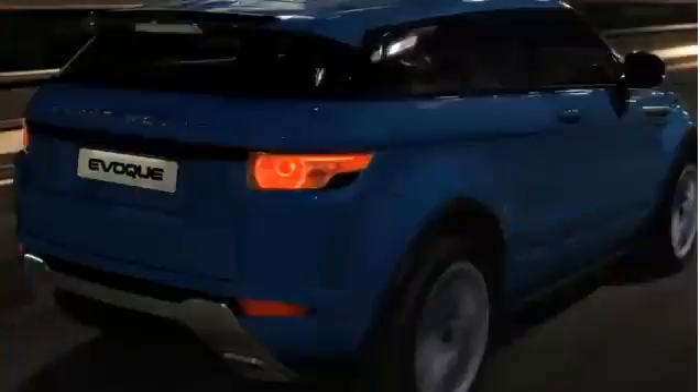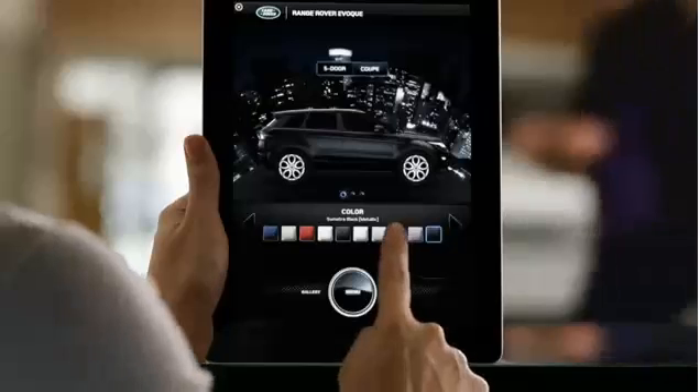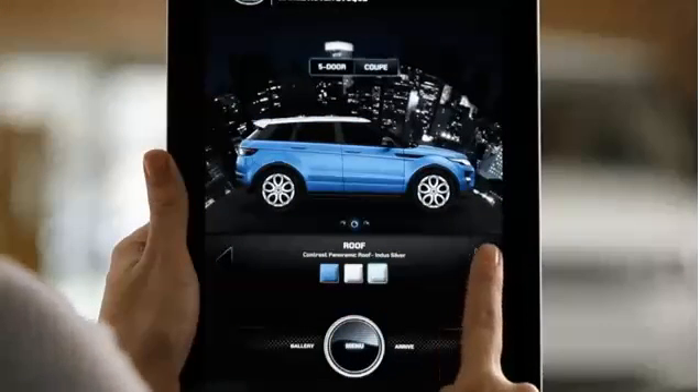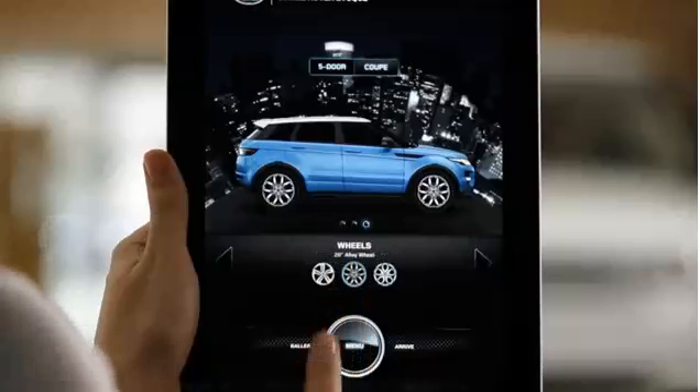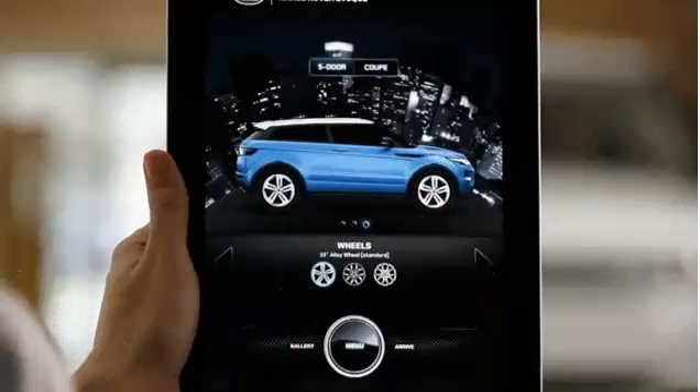When you have an all-new product like the Range Rover Evoque, there were so many different things that we wanted to communicate. The first section that I really like is the design section. Just the way that you're able to configure either a five-door or a coupe and change the body color and change the roof and change the wheels — I think that is a real immersive experience, a fun experience.